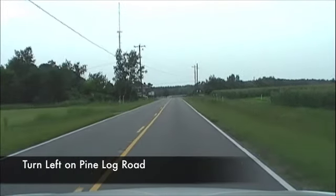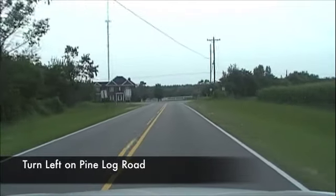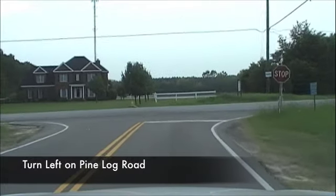Alright, we're making another turn. This is onto Pine Log Road. This is our last turn for a while — we'll be on this road for about six miles.